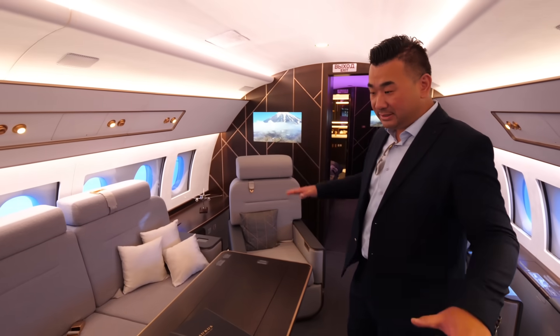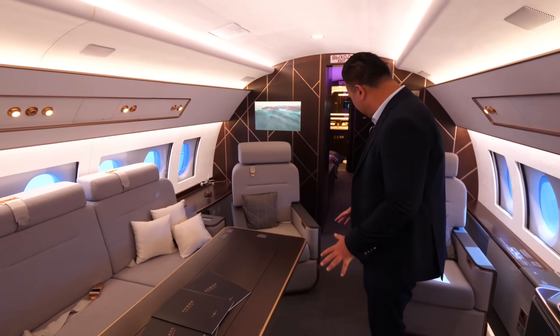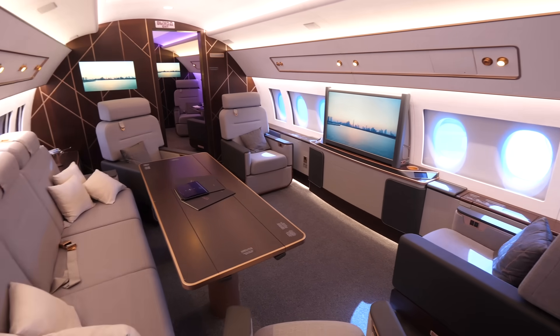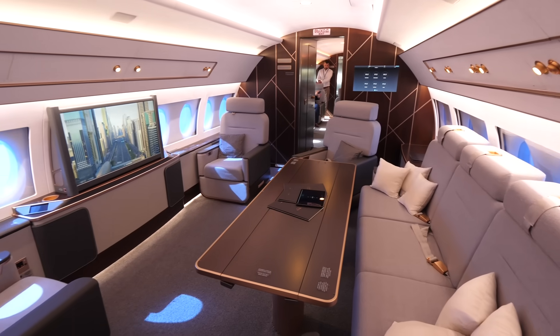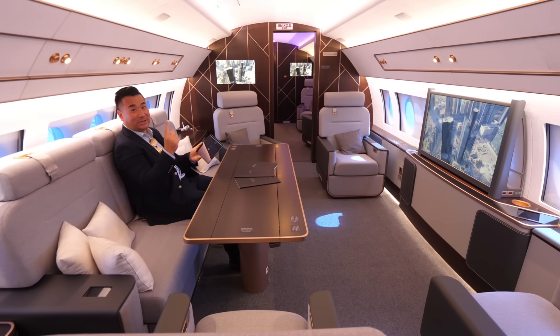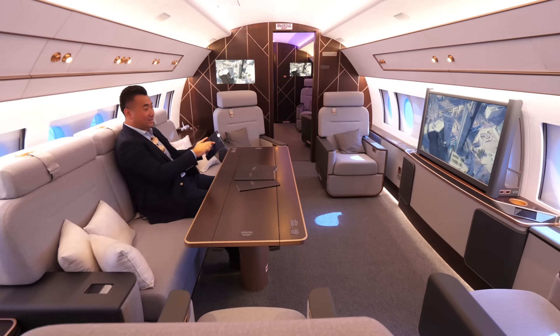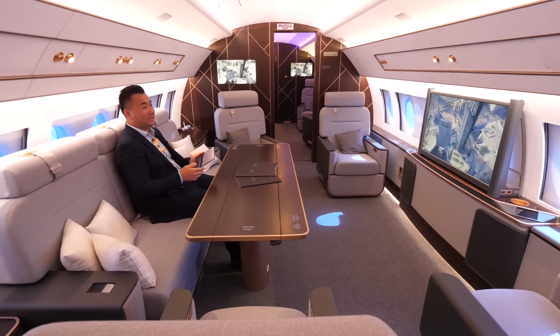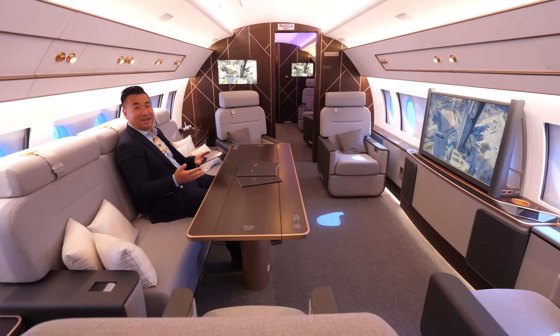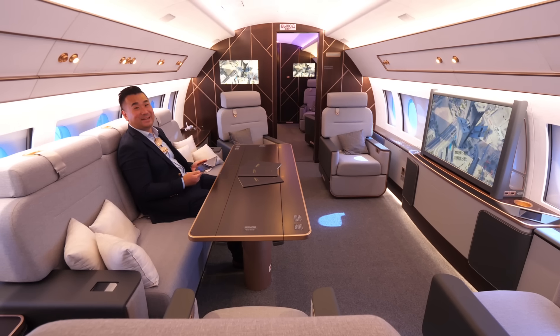This is the second zone — the first one is a meeting area, and this is a lounging zone. Everything can be controlled with one touch of the finger on the tablets: the table can go up and down, and you can watch your favourite entertainment, the map, the camera. Imagine dining here watching your favourite show, flying at 39,000 feet — that's some high life.